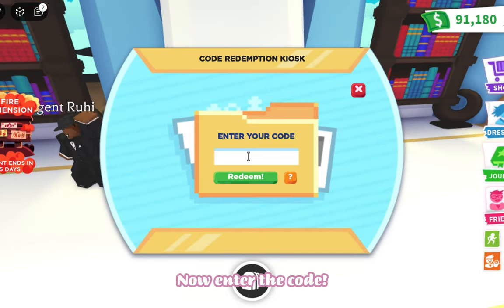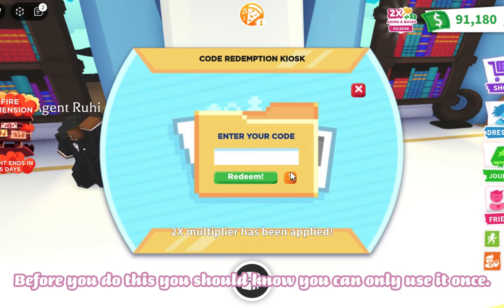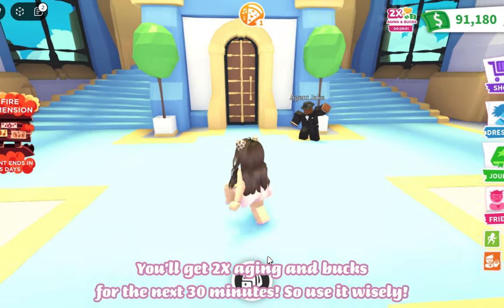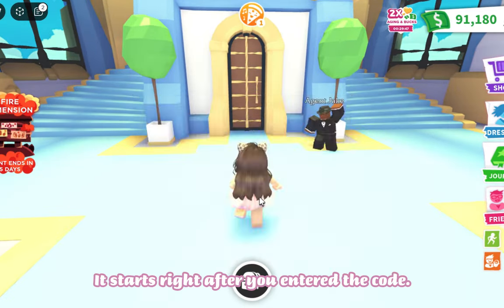Now enter the code. Before you do this, you should know you can only use it once. You'll get two times aging and bucks for the next 30 minutes, so use it wisely. It starts right after you enter the code.